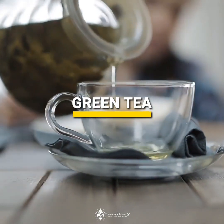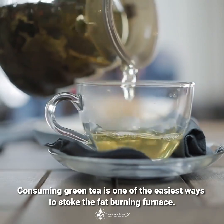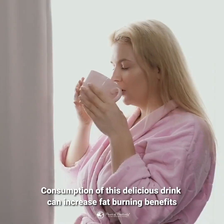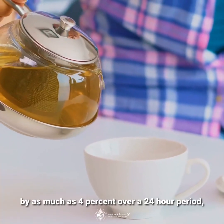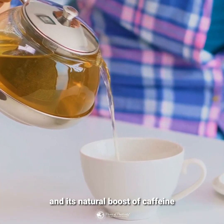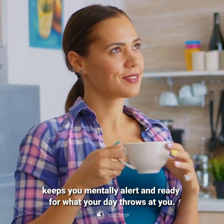Consuming green tea is one of the easiest ways to stoke the fat-burning furnace. Consumption of this delicious drink can increase fat-burning benefits by as much as 4% over a 24-hour period, and its natural boost of caffeine keeps you mentally alert and ready for what your day throws at you.